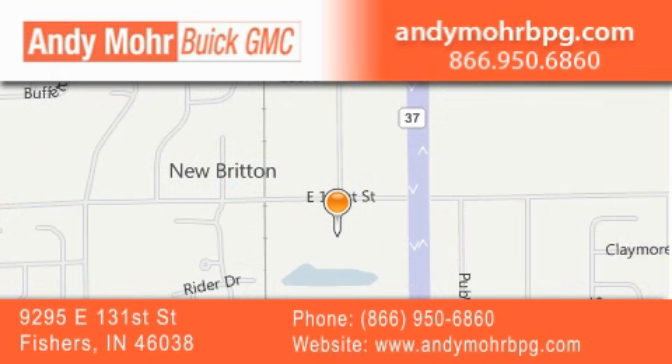get new car pricing, and receive free no obligation price quotes. Stop by and visit us at 9295 East 131st Street in Fishers, or see us online at AndyMooreBPG.com.